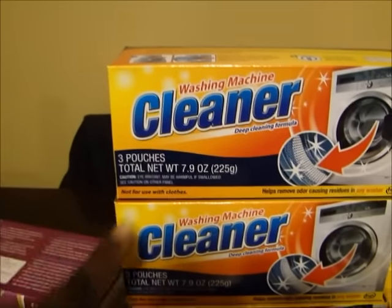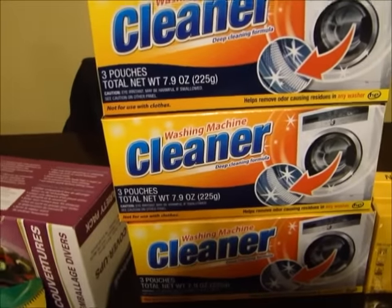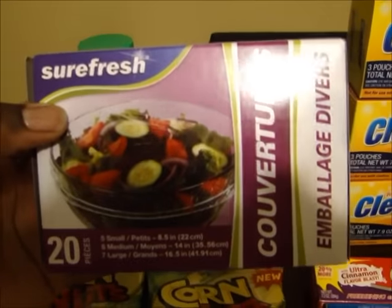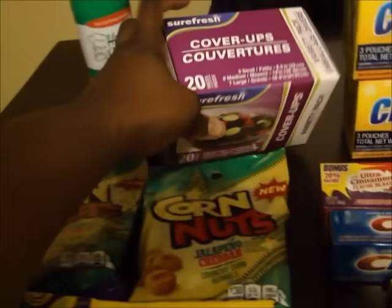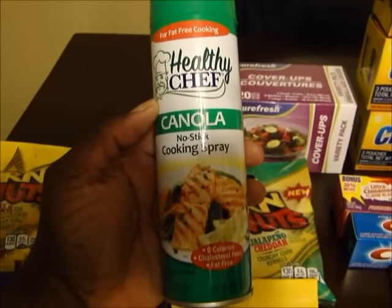And then my store finally put these out - the washing machine cleaner. So I got three of those, I'm going to try and see how they work. And then I got another box of the cover-ups for your bowls and stuff like that, because those work really, really well. And then I got a thing of the canola non-stick cooking spray.